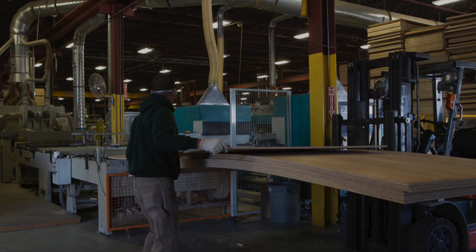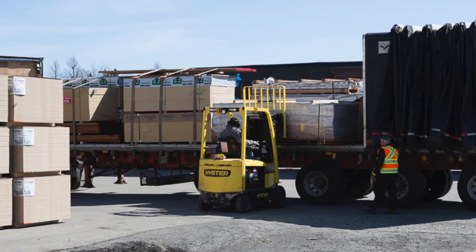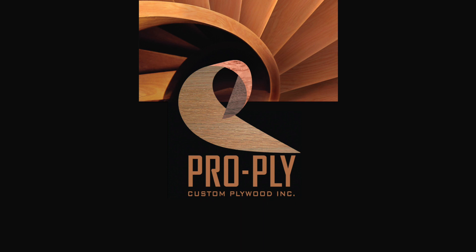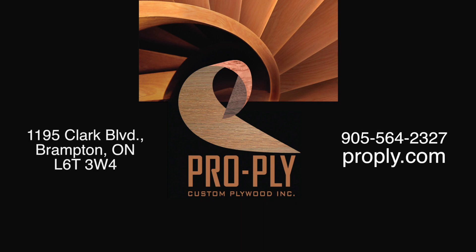At ProPly, we are looking ahead to better production methods while maintaining a small footprint in the global environment. ProPly — delivering hardwood, softwood, custom plywood, on time, guaranteed to satisfy the most discerning client.